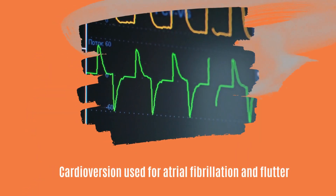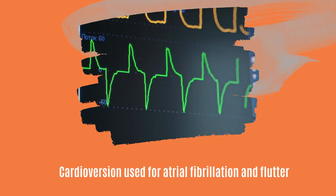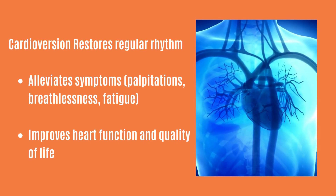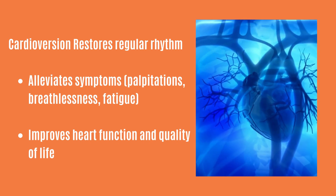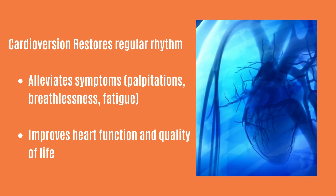Cardioversion is commonly performed for conditions such as atrial fibrillation and atrial flutter. By restoring a regular rhythm, cardioversion can alleviate symptoms such as palpitations, shortness of breath, and fatigue, improving overall heart function and quality of life.